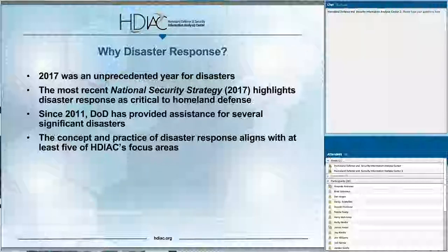Why did we choose disaster response? 2017 was an unprecedented year for disasters — there were 16 events, each with a cost or damage of greater than $1 billion. In fact, 2016, 2017, and now 2018 rank among the top four years for the worst disasters in U.S. history. Second, the most recent national security strategy released in December 2017 highlights disaster response as critical to homeland defense. The report states that the U.S. must take steps to respond quickly to meet the needs of the American people in the event of a national disaster or attack on our homeland.